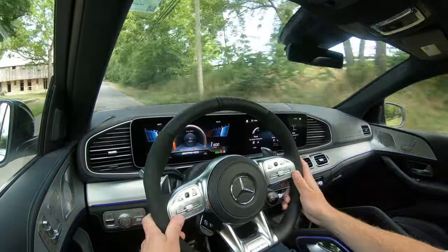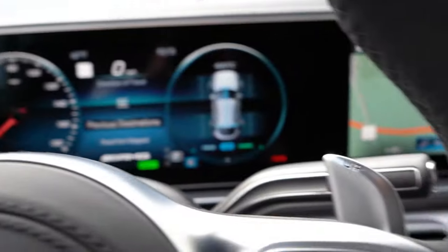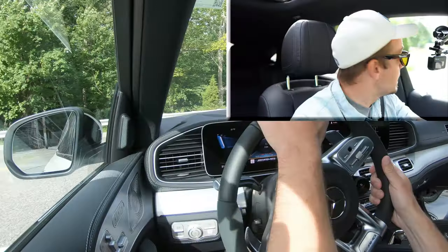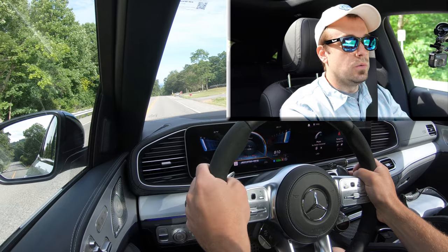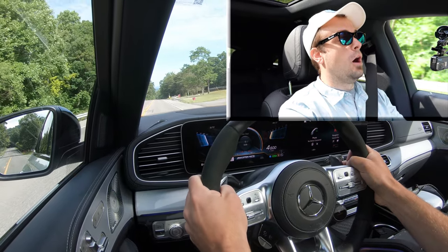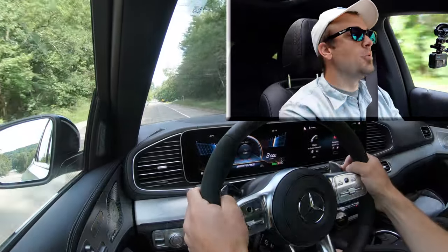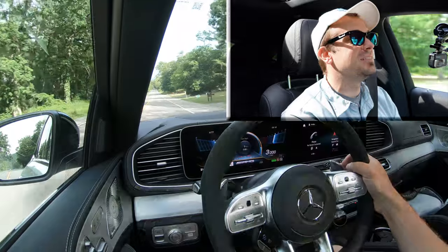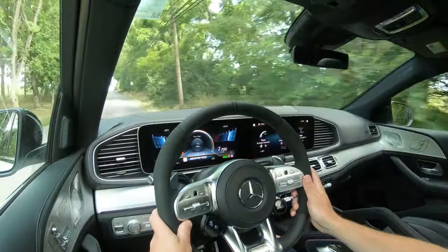Let me hit a paddle shifter and test out the reaction times — I have a feeling they'll be perfectly fine. In three, two, one — oh my gosh! They are lightning quick without a doubt. That acceleration you can feel in the pit of your stomach. That'll serve as our acceleration test as well, because that was amazing. I did not expect that at all.